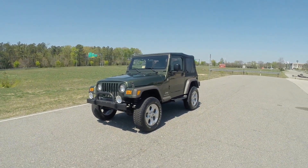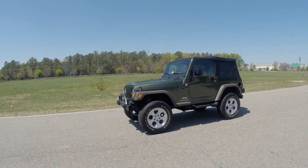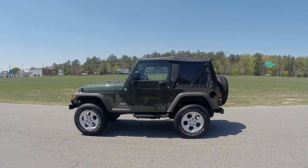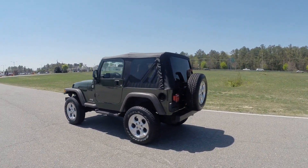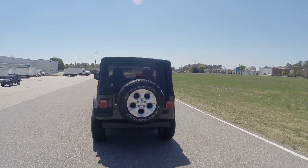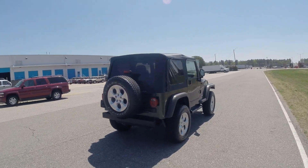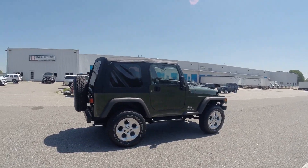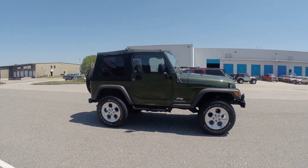Hello, good afternoon and welcome to Davis Autosports on this gorgeous Saturday here in Richmond, Virginia. We're very excited to bring to you today this 2006 Jeep Wrangler SE model, 6-speed manual transmission, 4-wheel drive. This vehicle has been lifted and modified, so please be sure to view this entire video to see everything this Jeep has to offer. This is in HD, so be sure to select the 1080 HD option. Tons of information about this Jeep in the video.